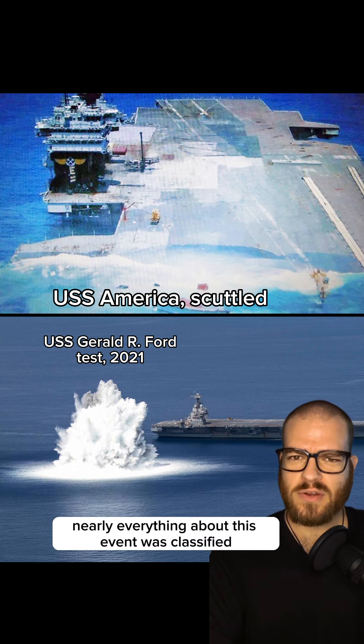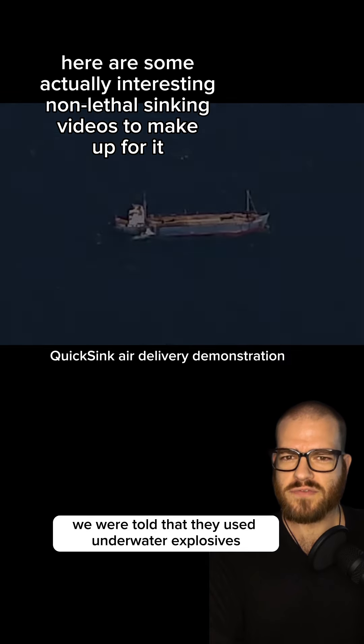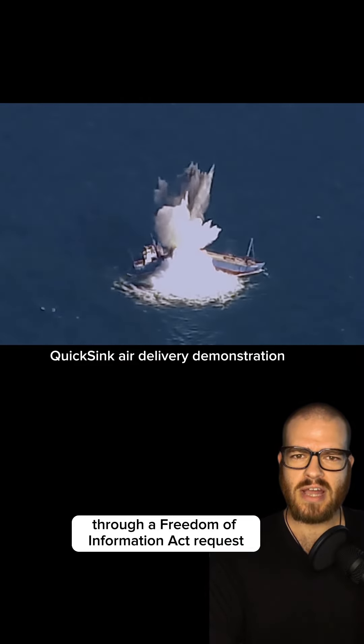Unfortunately, nearly everything about this event was classified. This photograph is the only image that's been released. We were told that they used underwater explosives to simulate attacks, no other details, and even the location had to be gotten through a Freedom of Information Act request.